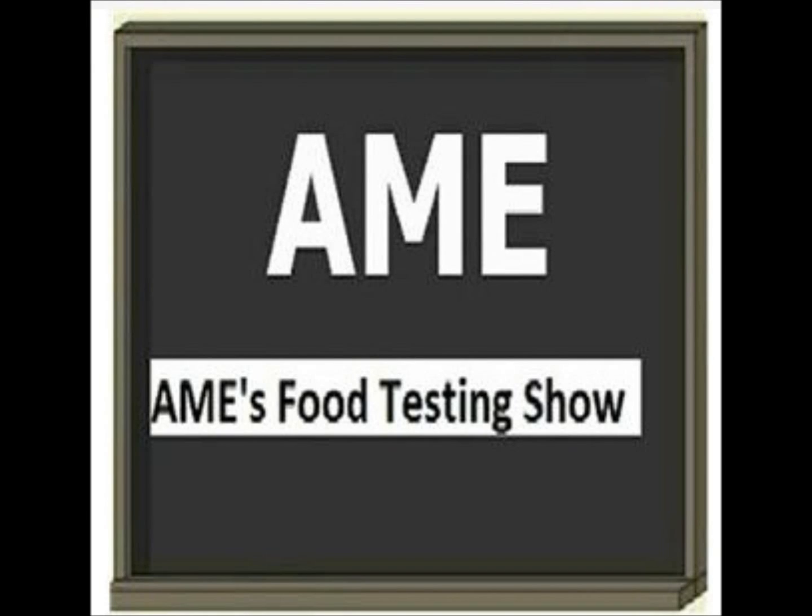Welcome to AME's Food Testing Show. This program discusses topics of interest to food safety professionals concerned about providing consumers with the safest food possible. I'm Dr. Aidan Marino, the Senior Vice President of Microbiological Engineering at AME. My life's mission is to assist food safety officers with their duties in producing the safest food possible for human consumption.